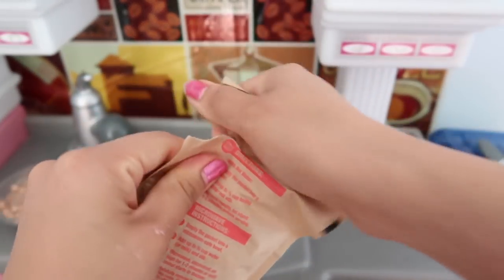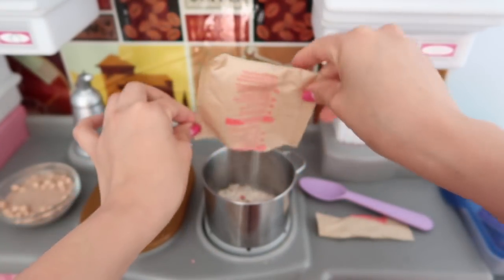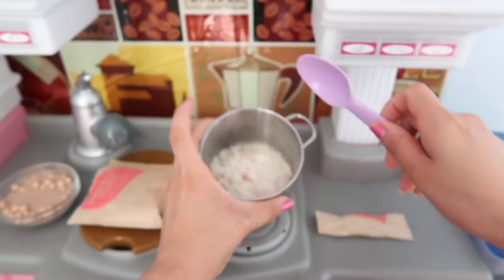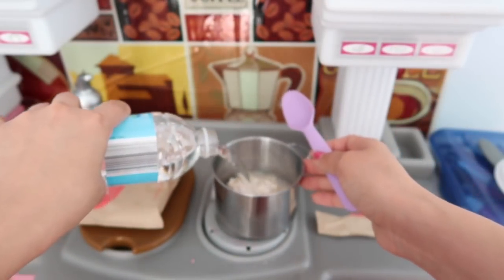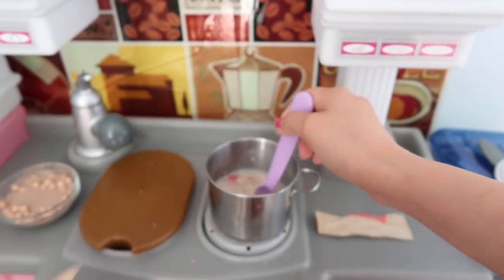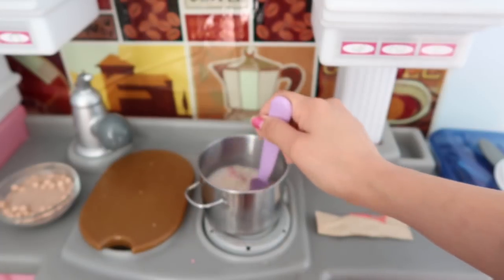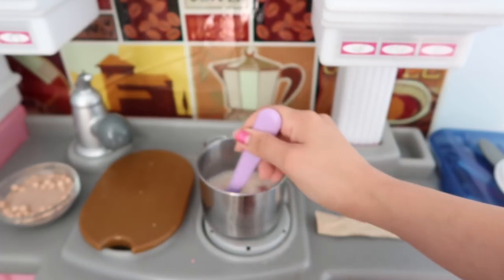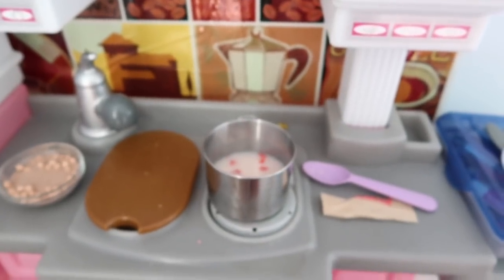Alright guys, so here I have some oatmeal for the babies — just a package of oatmeal. I'm just going to cook it. There it is. And I'm going to pour in some water. Now we're just going to let that cook real quick. I'm going to set the timer on the stove.